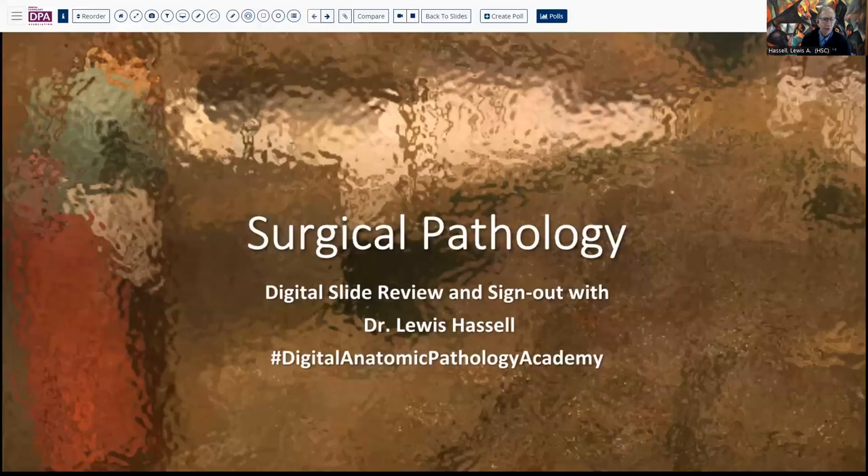Hello! Welcome! Good to have you here with me for another session of digital slide review and sign-out. I'm Dr. Lewis Haskell, convened from the campus of the University of Oklahoma Health Sciences Center. Our program is part of the Digital Anthem Pathology Academy, which is a joint venture between the Digital Pathology Association and ASCA Center.